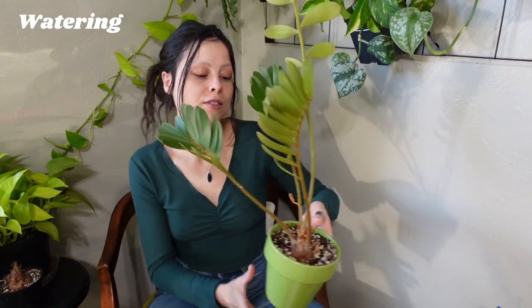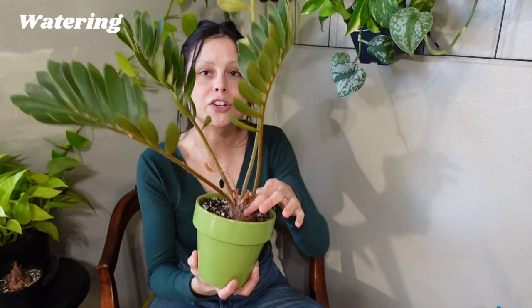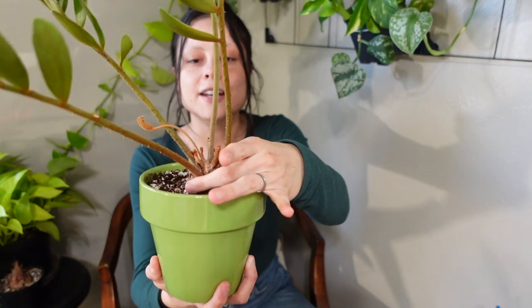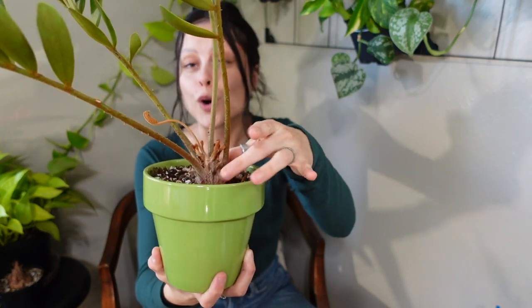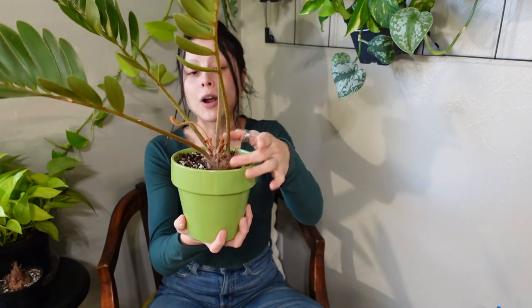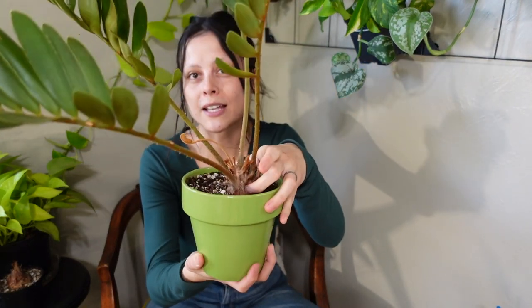For watering, you really only need to water these plants when the soil is dry. One thing to be careful of is overwatering — if you're consistently wetting the trunk over and over again, you might be setting yourself up for root rot, mold, or plant death. When you water, just water around the trunk, like you would with any plant that has a trunk base.